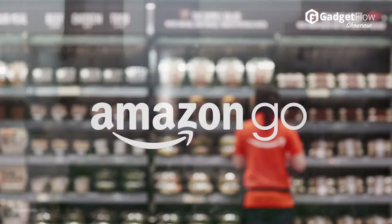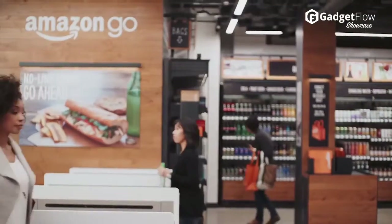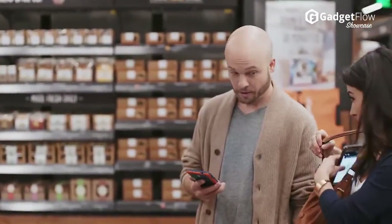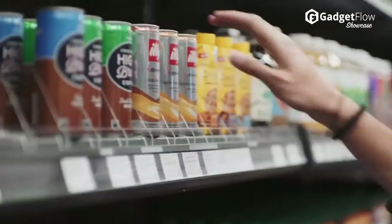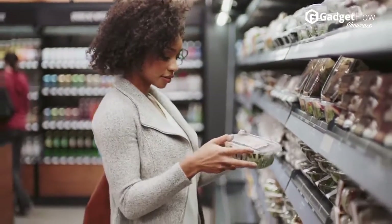While Amazon has been in the food sale business for a bit with Amazon Dash, Amazon Fresh, and Amazon Prime Pantry, the nature of package shipping has limited the options. Amazon Go takes the next step in competing against grocery stores by allowing Amazon to sell fresh food, or food that just can't be packaged ideally for shipping.